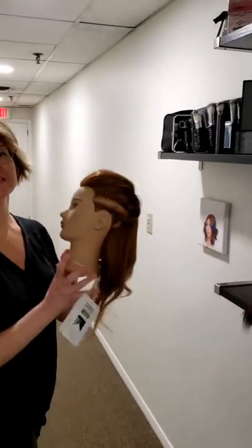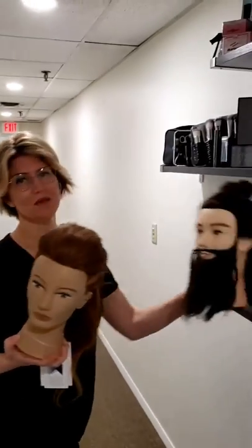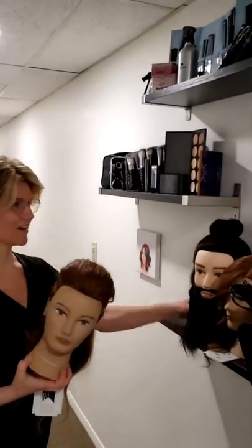Hi, everyone. It's Tina with International Institute of Cosmetology. I want to go over your cosmetology toolkit. How cool is it that you get seven mannequins, male and female, with different hair textures.